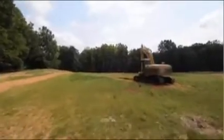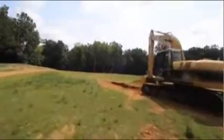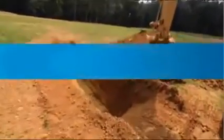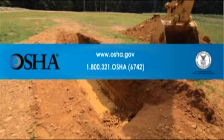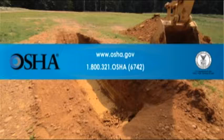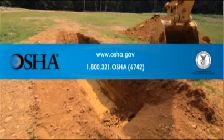Determining the type of soil on a site will help a competent person decide which methods of sloping, benching, or shoring are needed to prevent cave-ins and keep workers safe. For more information, visit the OSHA website at www.osha.gov, where you can read the OSHA excavation standard or use OSHA's Construction e-Tool for trenching and excavation. You can also contact OSHA at 1-800-321-OSHA, that's 1-800-321-6742.